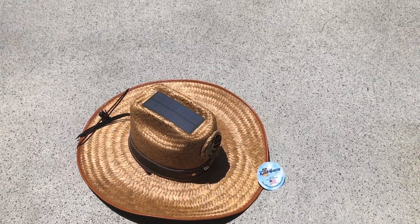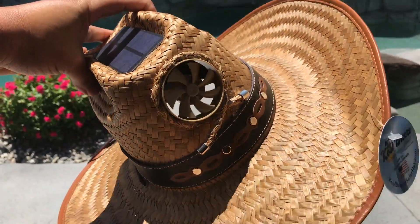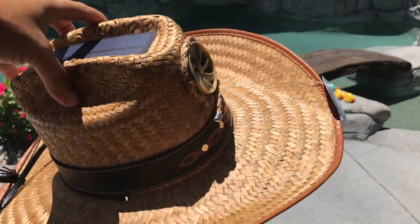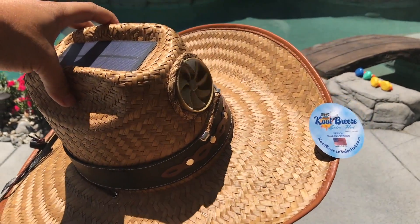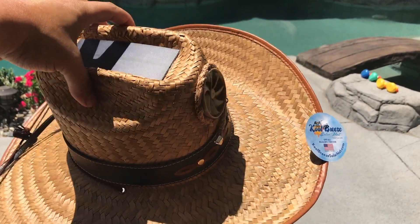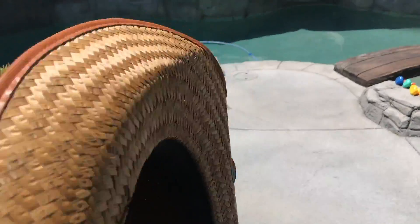Pretty impressive — if you're looking to stay cool in the summer, this thing works well and it doesn't look bad at all. Of course I'm ugly anyway, but they look pretty good. Cool Breeze hats — see you guys next video.